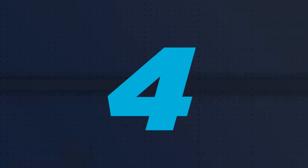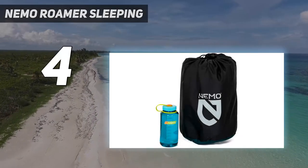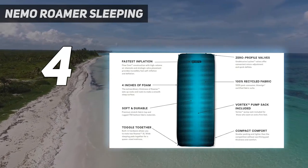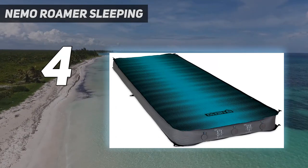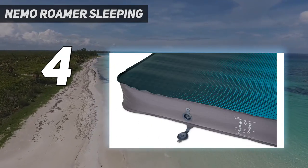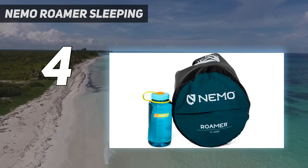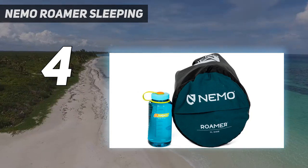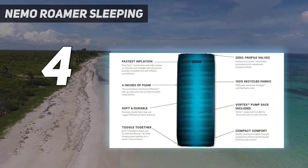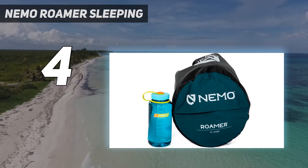Coming at number 4: Nemo Roamer Sleeping. While many of these mattress manufacturers claim that their mats are self-inflating, a lot of them take at least half an hour for the foam to expand, with a fair amount of additional pumping to get them fully inflated. However, the Nemo Roamer self-inflates in just a couple of minutes and includes a large inflation sack to complete the process. Its three-valve system also makes deflation a breeze, and it packs up into a squat little package about half the size of many other mattresses while being significantly lighter.